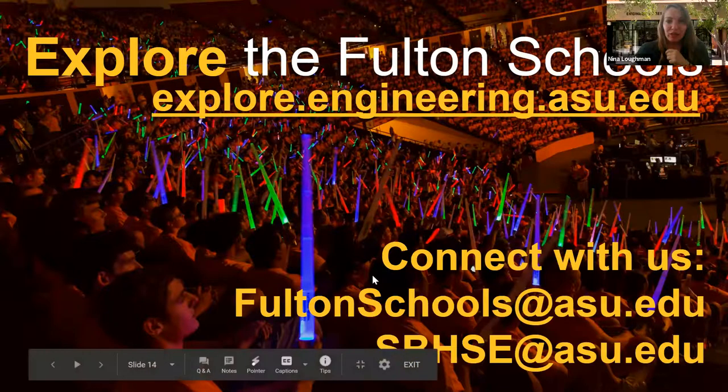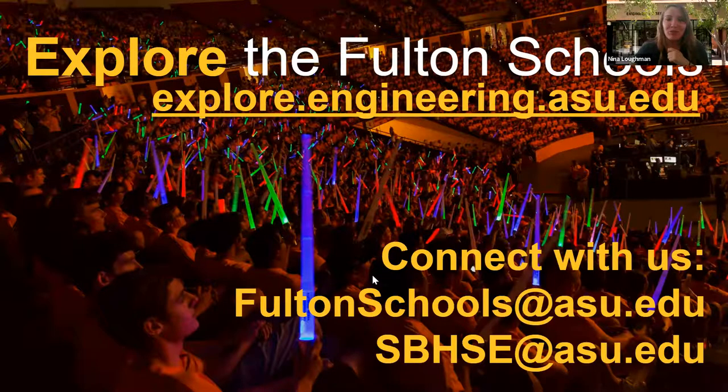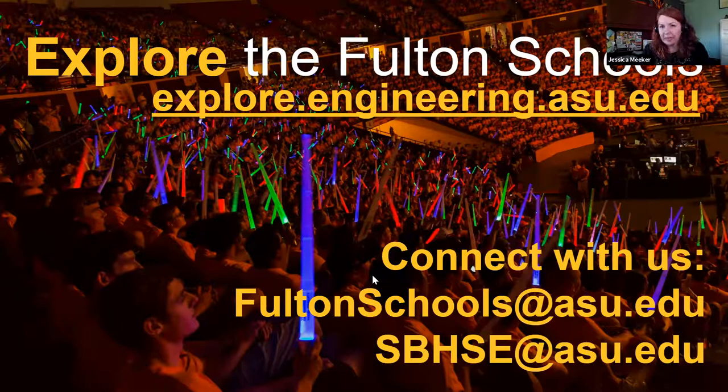If a student is interested in neuro applications for BME, are there ways through electives or research to focus on that area? There is a path in our related electives that you can fill with neural coursework. And if you're really, really interested, ASU also offers a concurrent degree in neuroscience — we have our first BME student actually finishing that this year. If you don't want to go to that extent, you could just fill your related electives for BME with neuro classes. Depending on where your interest lies, you could customize it even further. Many of our faculty within SBHSE also focus on neuro research — I'm actually doing onboarding for a lab that does neuro immune imaging. If you're interested, go to the SBHSE website, look at the professors, and email them.